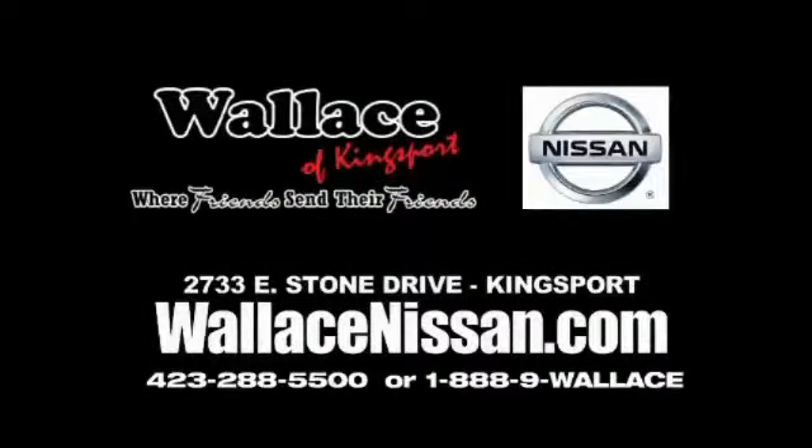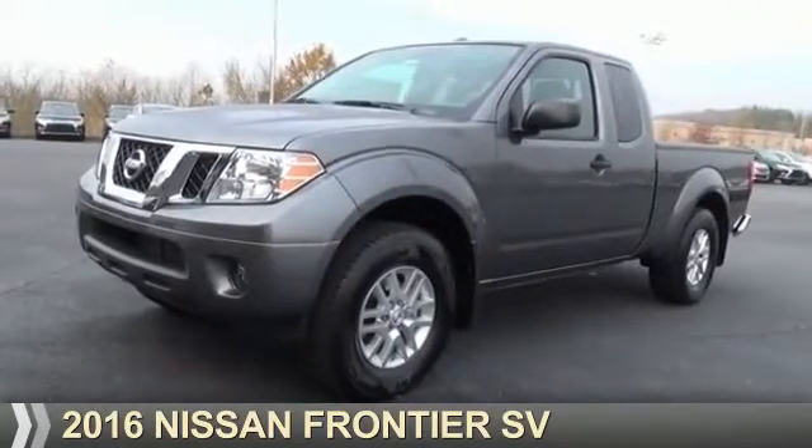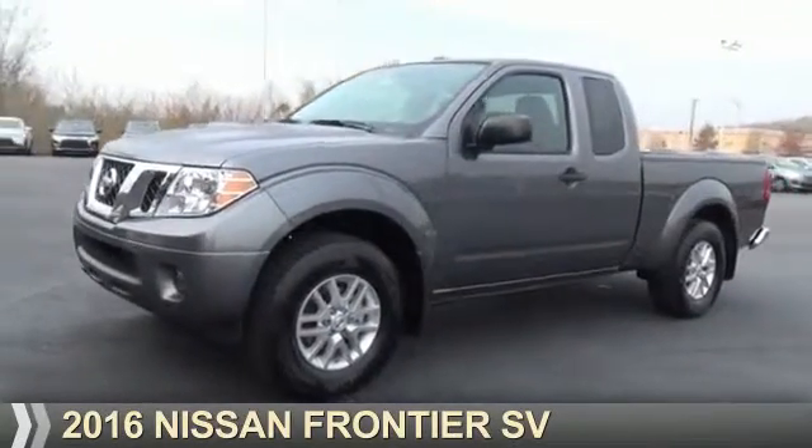Wallace Nissan of Kingsport, where friends send their friends. Presenting the 2016 Nissan Frontier.